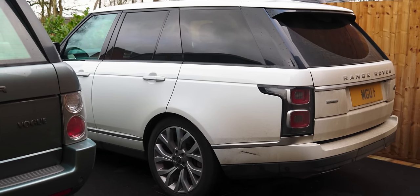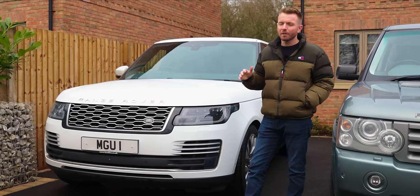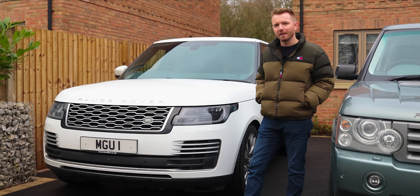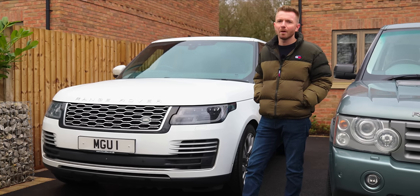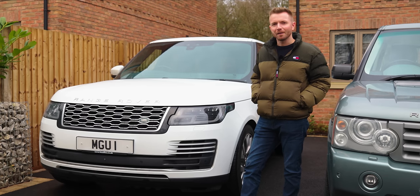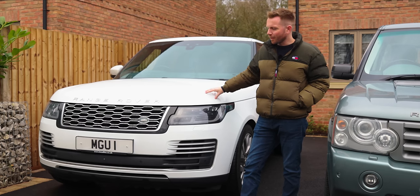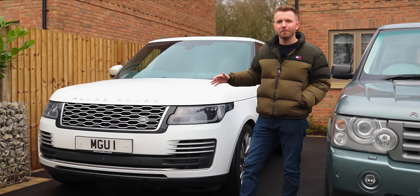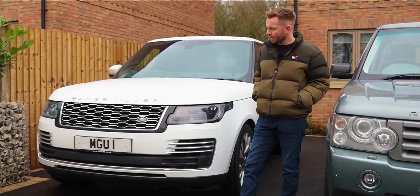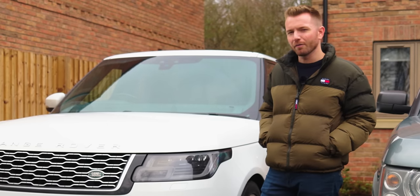There's a whole load of negative press at the moment about Range Rovers being stolen, and I just think it's typical — people that have never owned them love to jump on the bandwagon and make a mountain out of a molehill. Yes, they get stolen, but so do most cars. I will defend them until I take my last breath. Actually I got a letter from Land Rover the other day about a theft recall, so I ran it over to Land Rover Knutsford, had a cappuccino for 50 minutes, and they did the recall. So now I don't think I've got any worries.